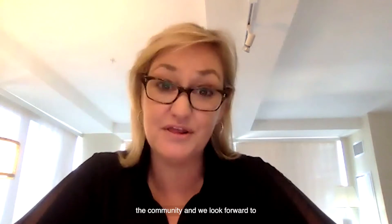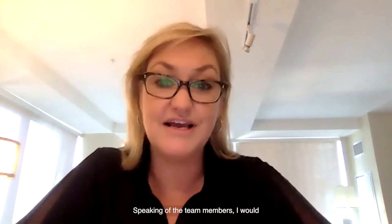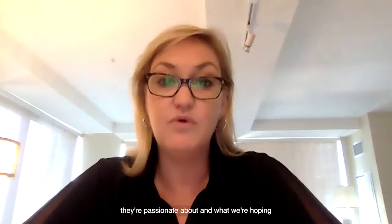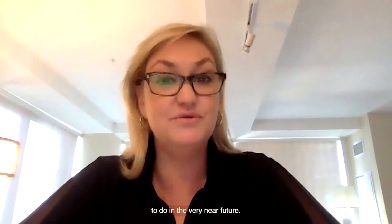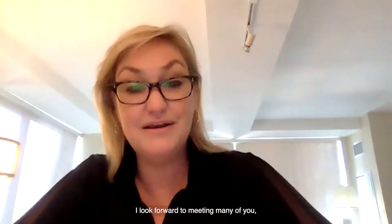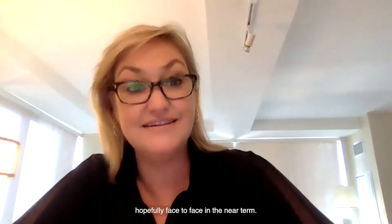We're thrilled to be a part of the community and we look forward to continuing to partner with you. I would like to pass it over to several of our team members so they can share more about what they're passionate about and what we're hoping to do in the very near future. I look forward to meeting many of you, hopefully face-to-face in the near term.